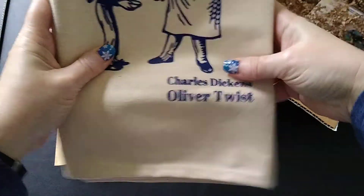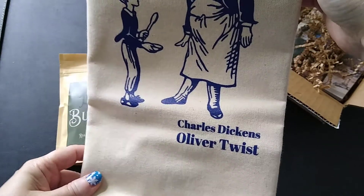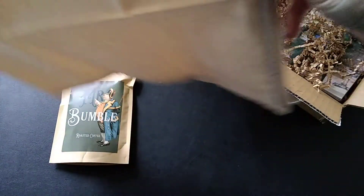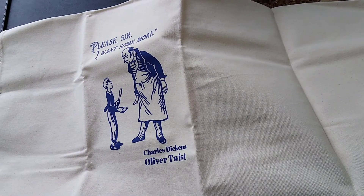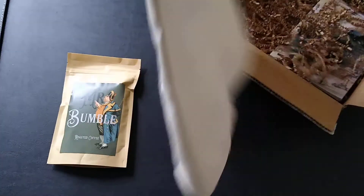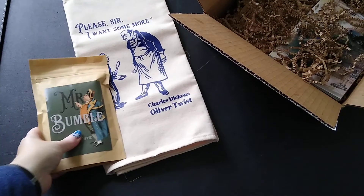The next item is a kitchen towel. I assume this is a quote from the book — I've never actually read Oliver Twist — 'Please sir, I want some more.' Wow, this is a huge towel! I'm pulling it completely across and this is only half of it. It's a nice canvas-like material, that harder towel material. It's actually probably a good size for utilizing as an apron — pretty impressive size!